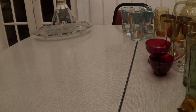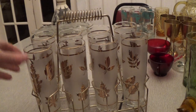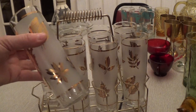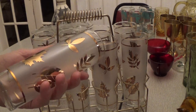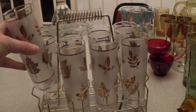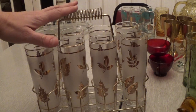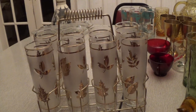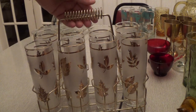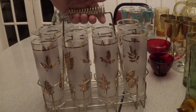Then I got this beautiful set of glasses with a carrier, in really good shape. Each glass has got leaves on it, kind of frosted. They're tall and thin, and I just love glasses in a carrier — glass sets do really well when they come with a carrier. I paid $12 for this, a little more than I wanted to, but because these sell so well at good prices, I picked it up.